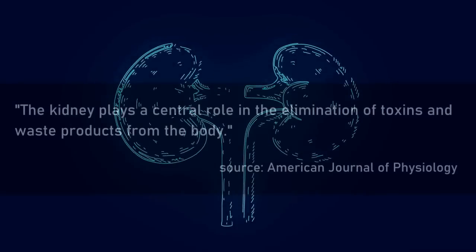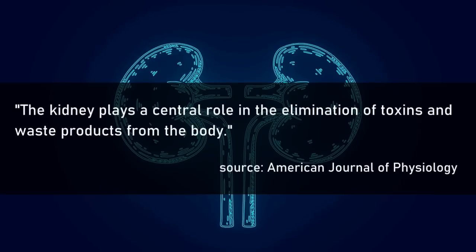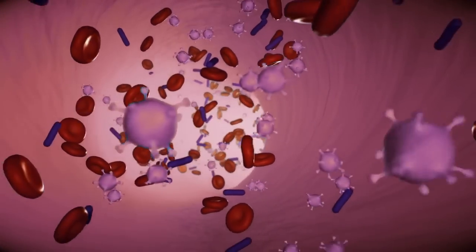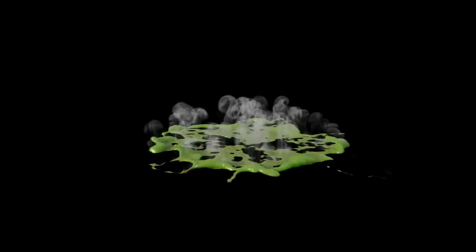According to a study published in the American Journal of Physiology, the kidney plays a central role in the elimination of toxins and waste products from the body. When the kidneys become toxic, it can lead to a buildup of harmful substances in the body, especially uric acid. If too much uric acid stays in the body, a condition called hyperuricemia will occur.